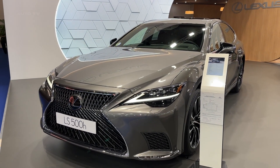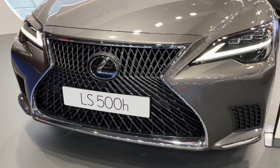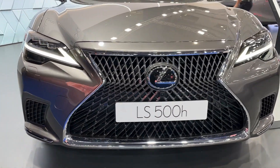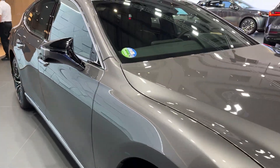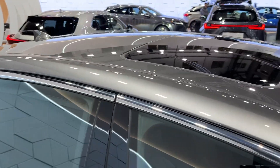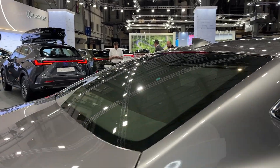In terms of performance, the LS500 hybrid doesn't disappoint. The hybrid powertrain generates a total system output of 354 horsepower, enabling swift and effortless acceleration. Furthermore, the vehicle offers various drive modes, allowing the driver to optimize performance based on driving conditions and personal preferences.